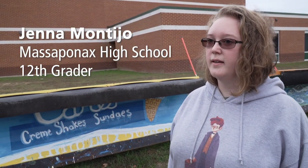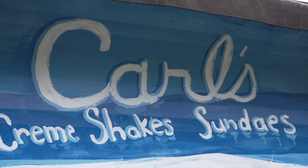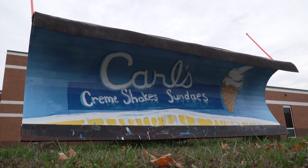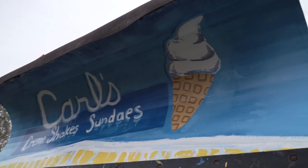Carl's is a very Fredericksburg-centered piece. Carl's is a local ice cream shop that has been around for many years. We needed something simplified and easy enough to do, nothing over-complicated. So we chose basically the sign and then implemented some melting parts to it as well.